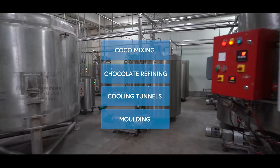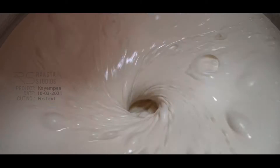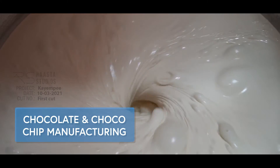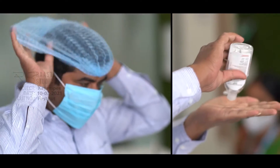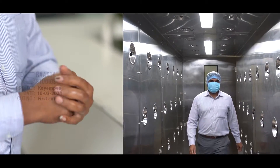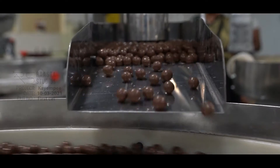A state-of-the-art machinery refines chocolate which is sent to moulding and cooling tunnels after it is mixed accordingly. While chocolate production happens throughout the year, we are particularly proud of the safety standards that are followed for the greater good of our organisation and the consumers of our product.